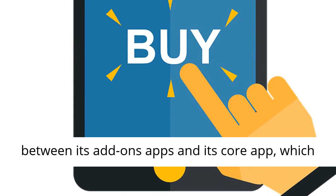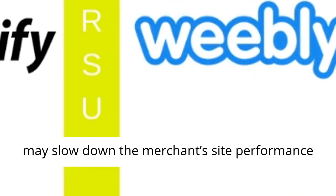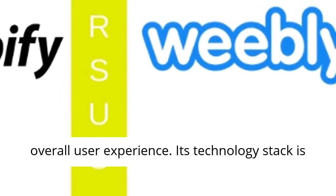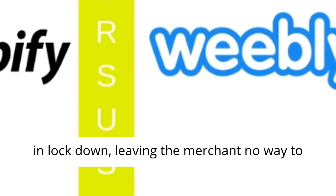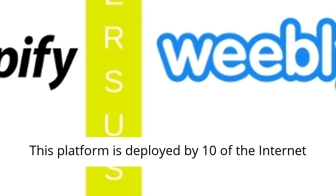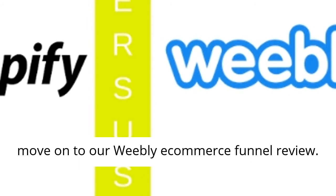Shopify's multi-tenant structure means that peak demand on one merchant's store can degrade the performance of other Shopify stores. The system throttles the data exchange between its add-on apps and its core app, which may slow down the merchant's site performance during times of high traffic, degrading the overall user experience. Its technology stack is in lockdown, leaving the merchant no way to track, manage, or even optimize site performance. This platform is deployed by 10 of the Internet Retailer top 500 companies.